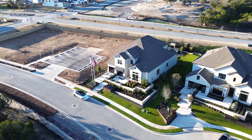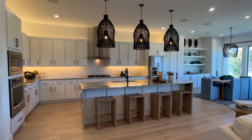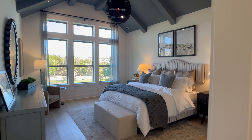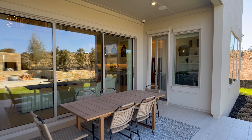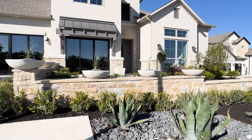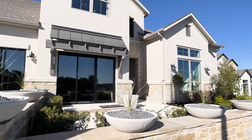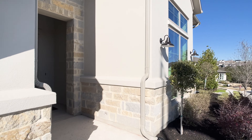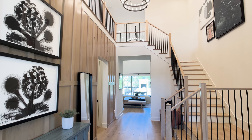Hi everyone, Seth Capel Realtor here with another beautiful model home tour. Today we are in Treviso, which is in Leander, not far from Austin at all. It is a hill country filled community and we are touring the Toll Brothers model home. This is the Glenson floor plan and it is absolutely going to knock your socks off.